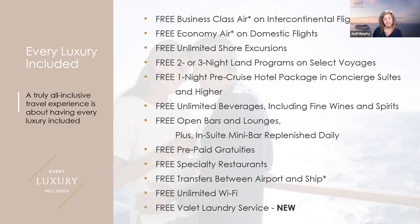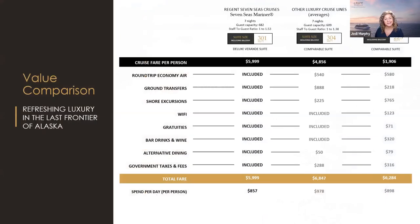Also included: free open bars and lounges, and an in-suite mini bar replenished daily — no charge to drink whatever you prefer, and your steward or butler will fill it with whatever you like. Gratuities are included. Specialty restaurants are included. Transfers with our air package. Free unlimited Wi-Fi. And brand new for us: free valet laundry service, which has been very, very well received.